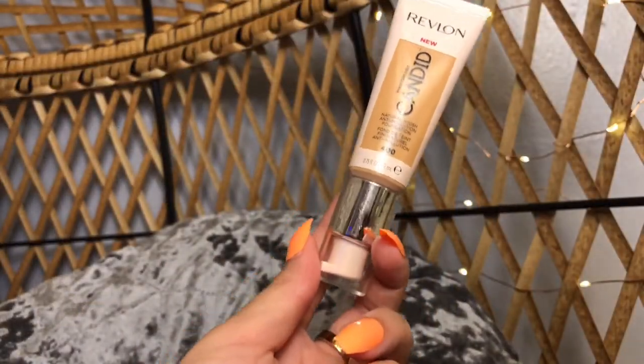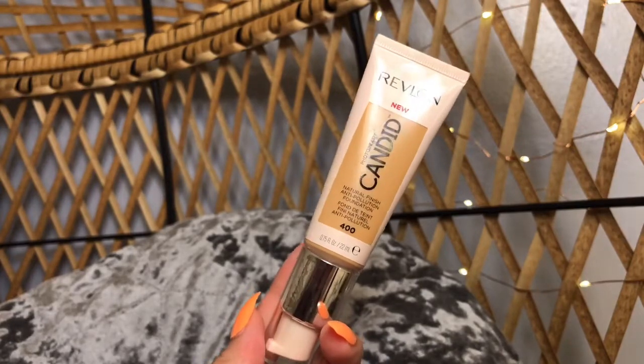I also had to pick up another one of the Revlon Photo Ready Candid Foundation. This is in the color 400 Macadamia. I absolutely love this foundation — it is so amazing. This is one of my ride-or-die foundations for sure. It is so worth the price — it's only about $8 or $9. It's really good, I recommend. Try it if you haven't yet because it is so good.